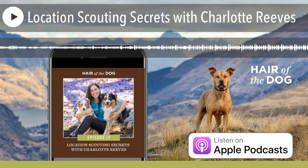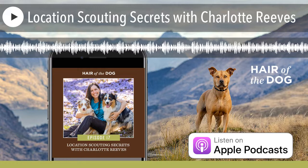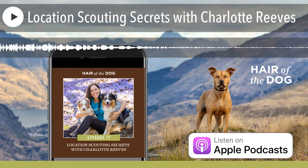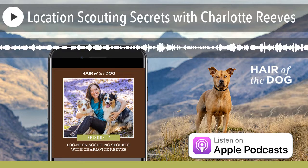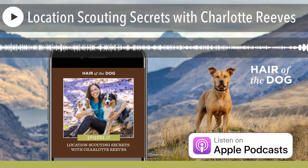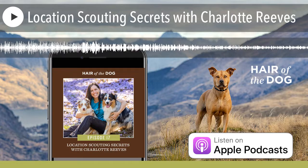Hey everybody, Nicole here from Hair of the Dog and I am here with the one and only Charlotte Reeves from Charlotte Reeves Photography and Learn Pet Photography down in Brisbane, Australia. Hey Charlotte, thanks for joining us today. Hey Nicole, I'm awesomely happy to be here.